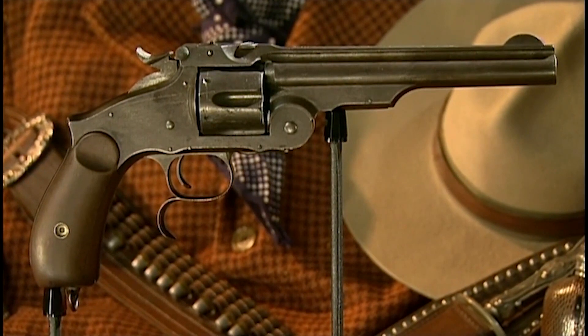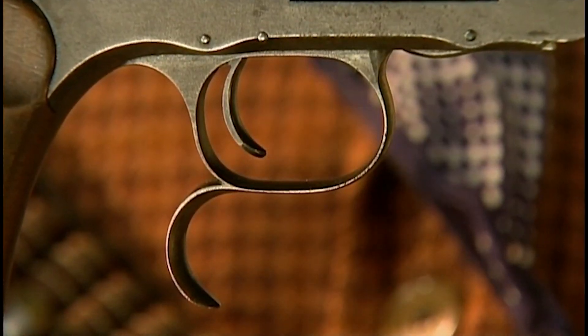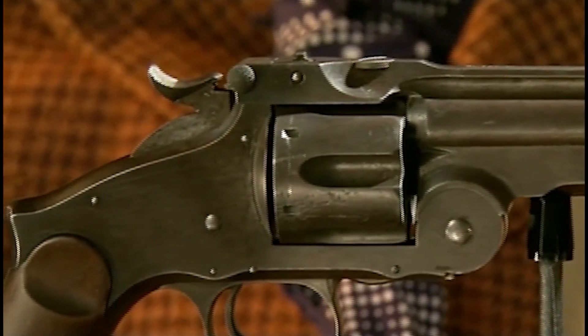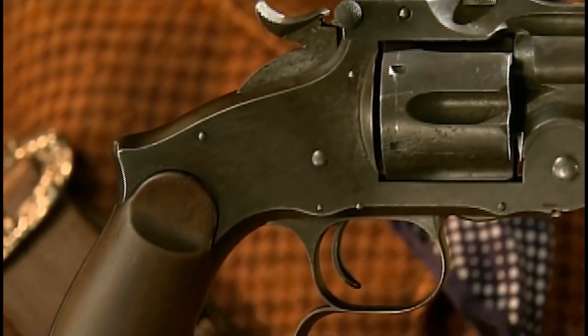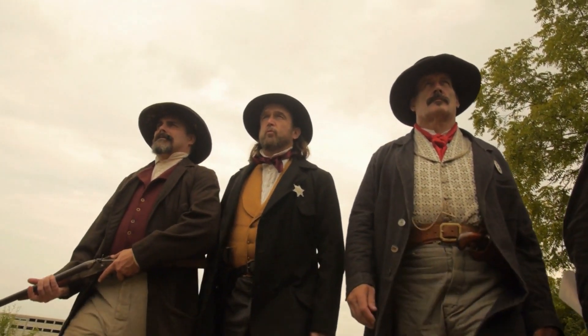The Smith & Wesson Model 3 was an impressive revolver that played an important role in the history of the Wild West. Its break-open design and chambering in popular cartridges made it a practical and versatile choice. Its accuracy and reliability made it a favorite among lawmen, outlaws, and competitive shooters alike.